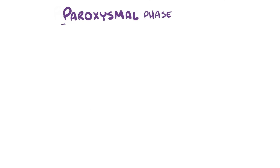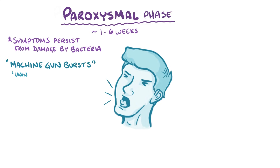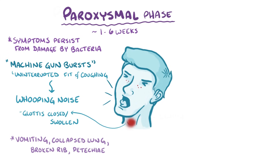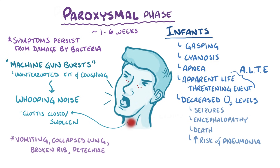After that, there's the paroxysmal phase, which lasts another one to six weeks. Even though the immune system is killing and clearing Bordetella pertussis during this phase, symptoms persist from the damage caused by the bacteria when it was alive and thriving. The most notable symptom is paroxysms that come out like a machine gun burst — an uninterrupted fit of coughing — followed by an inspiratory whooping noise from air sliding past a glottis that's still partially closed and swollen. The violent force of these paroxysms can cause vomiting, a collapsed lung, broken ribs, and tiny petechiae in the face as capillaries burst from the pressure. Rather than violent coughing fits or whooping, really young infants often have gasping, cyanosis, apnea, or an apparent life-threatening event called an ALTE. Decreased oxygen levels can cause serious problems like seizures, encephalopathy, and even death. There's also an increased risk of pneumonia caused by other pathogens that take advantage of the damaged respiratory tract.